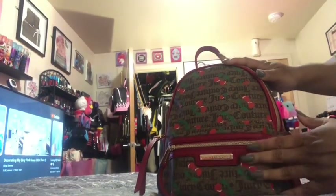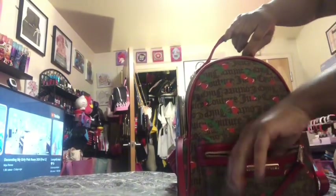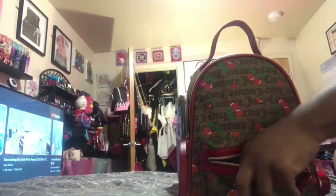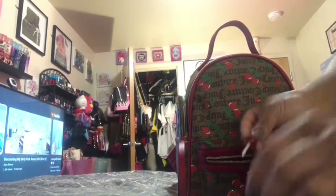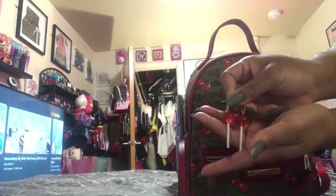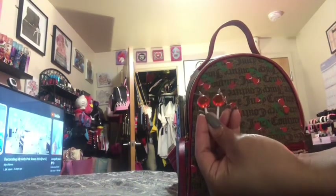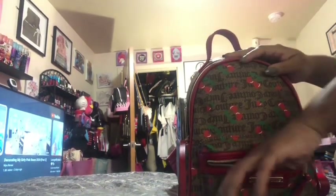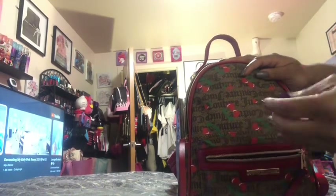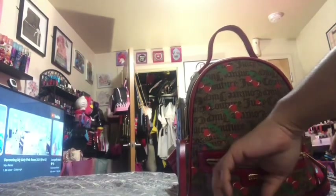I'm going to show y'all what I have in this front pocket. I don't think I have too much in here — sometimes I put my phone in here, but you could also put your phone on the sides. Since I know I'm going to be wearing red, I have a pair of red lollipop earrings, just in case I'm in a rush. I have these in all different colors. I also have a Mentos chapstick.